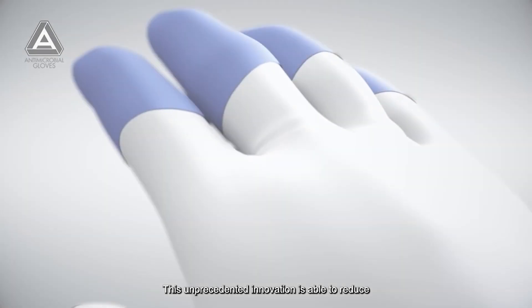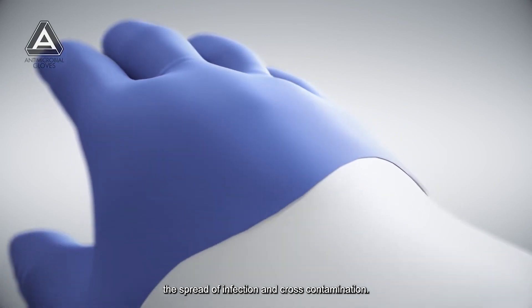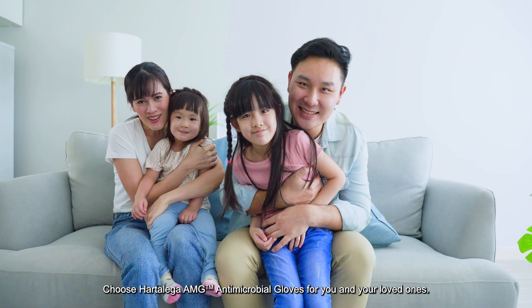This unprecedented innovation is able to reduce the spread of infection and cross-contamination. Choose Hata Lega AMG anti-microbial gloves for you and your loved ones.